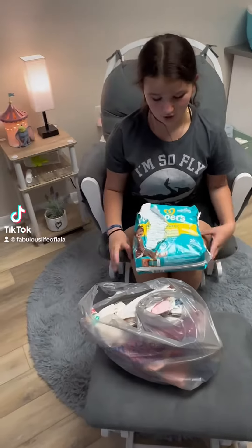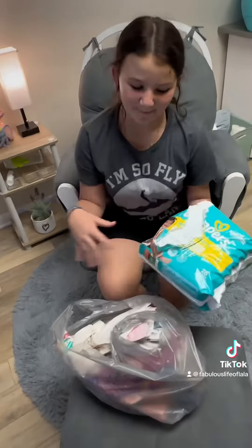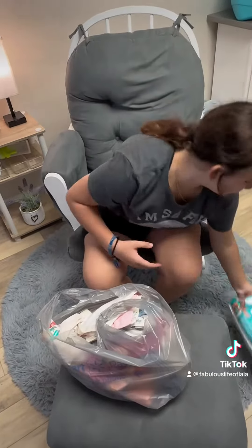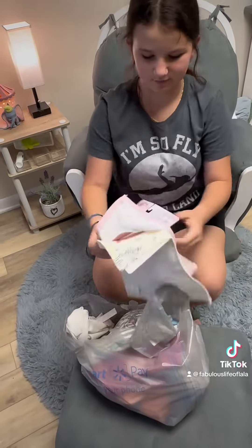Okay guys, so I'm going to give you a little Walmart haul, but I already had to open these because Alice had a little accident. She wears a size three diaper.